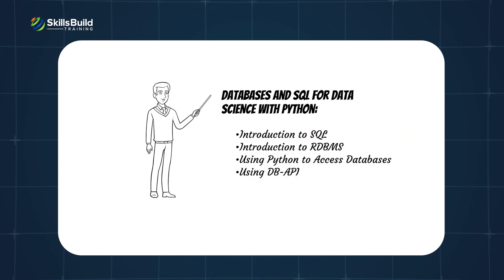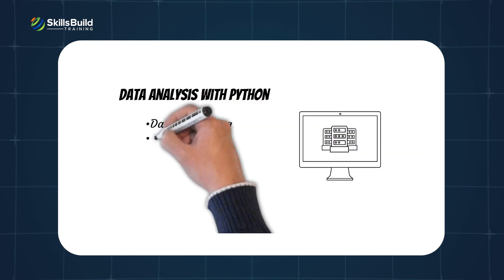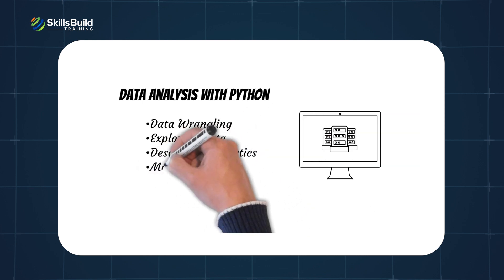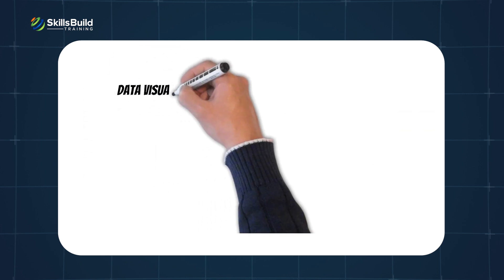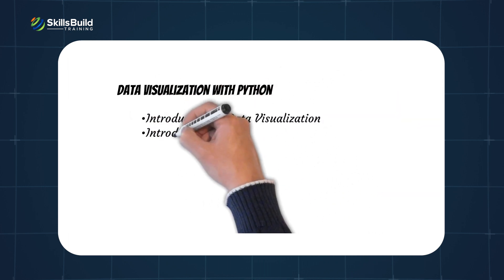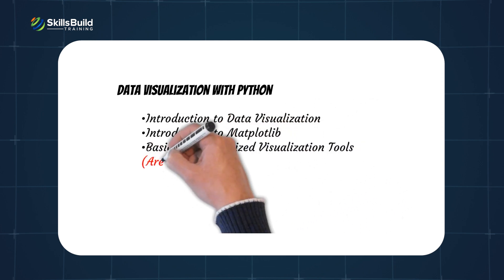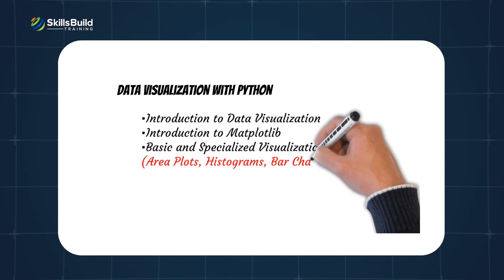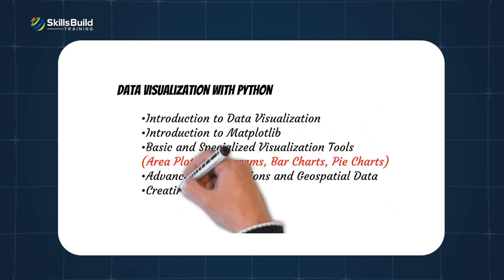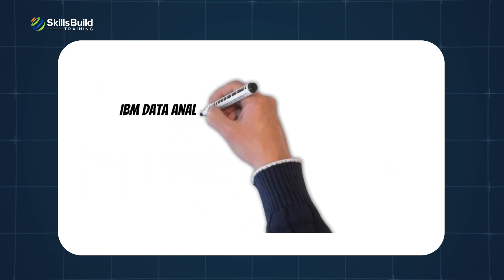Data Analysis with Python covers: data wrangling, exploring data, descriptive statistics, and model development. Data Visualization with Python covers: introduction to data visualization, introduction to Matplotlib, basic and specialized visualization tools, area plots, histograms, bar charts, pie charts, advanced visualizations and geospatial data, and creating dashboards with Plotly and Dash. The IBM Data Analyst Capstone Project covers data collection, data wrangling, and data visualization.